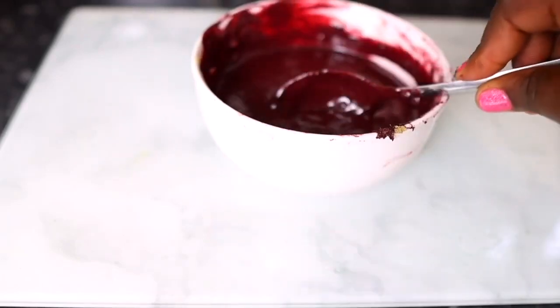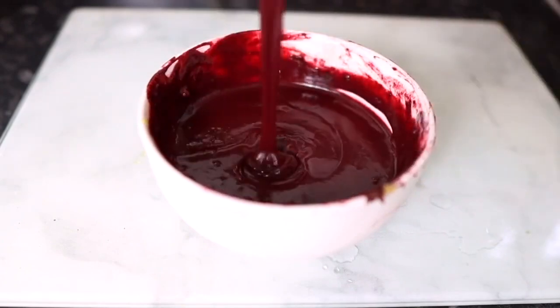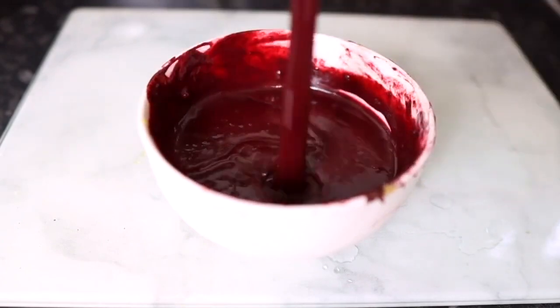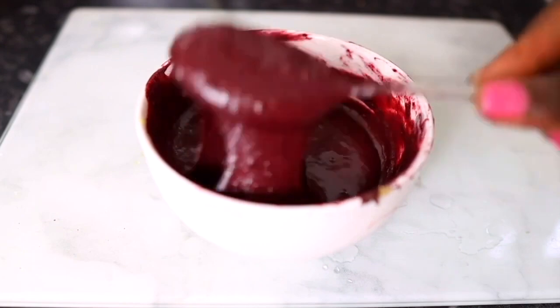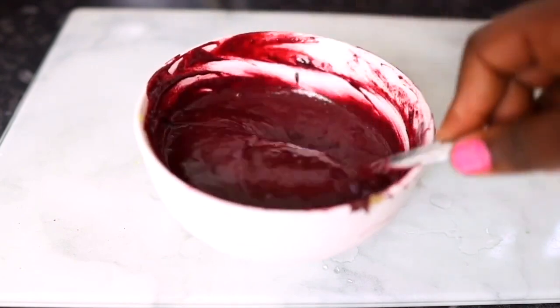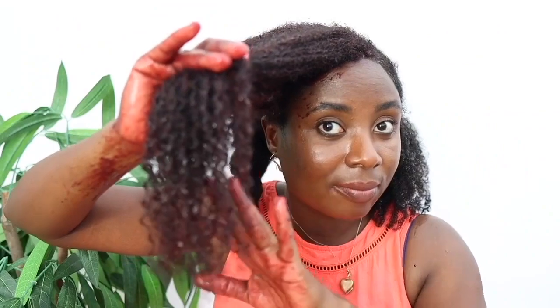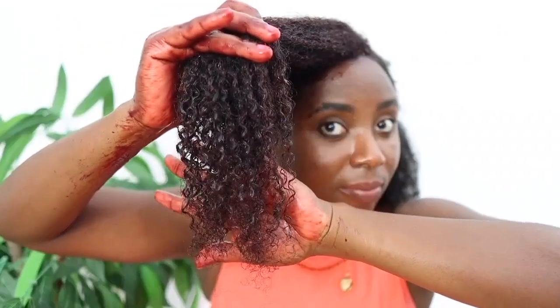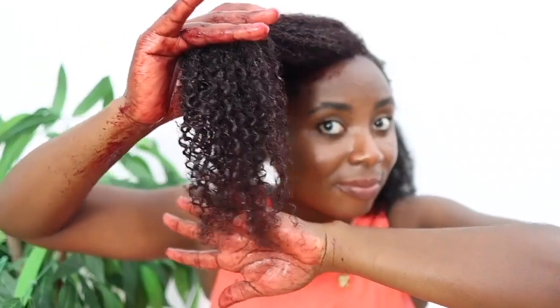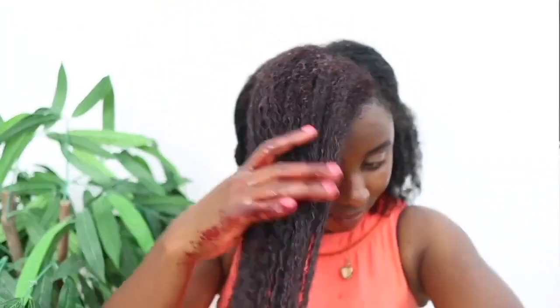Hey guys, it's your girl Finesse here, welcome back to another video. In today's video I will be sharing with you how to make this extreme hair growth treatment for faster hair growth. This treatment will leave your hair feeling extremely moisturized, which is really important if you are trying to retain length, and it will also thicken your hair and give it volume, which is absolutely fantastic.